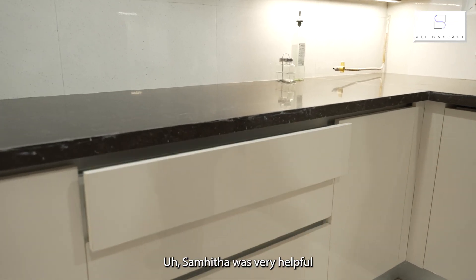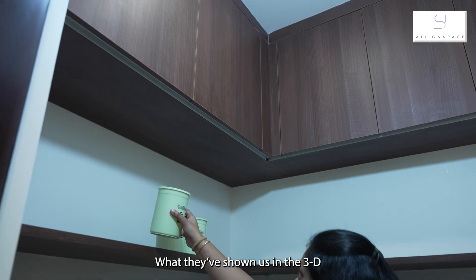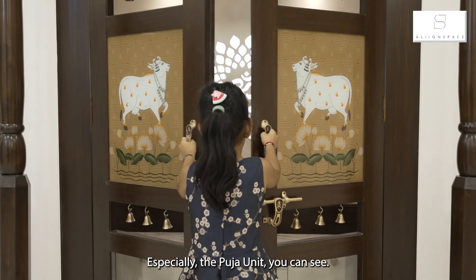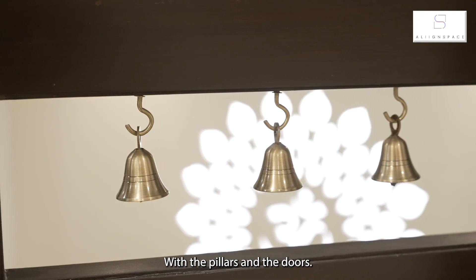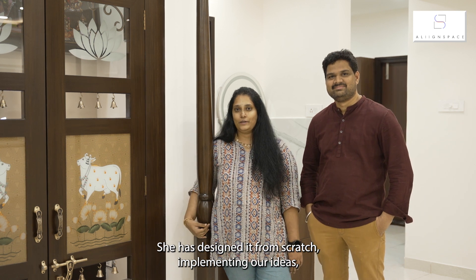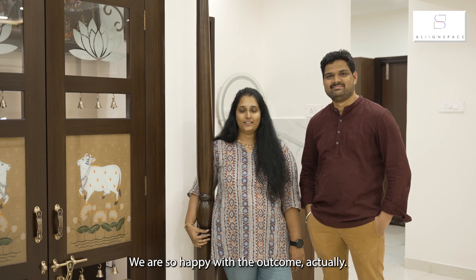Sambhita was so helpful in designing our ideas. What they've shown us in 3D has been exactly translated on site, especially the poster you can see with the filters and the drawers. She has designed it from scratch for us, implementing our ideas. We are so happy with the outcome actually.